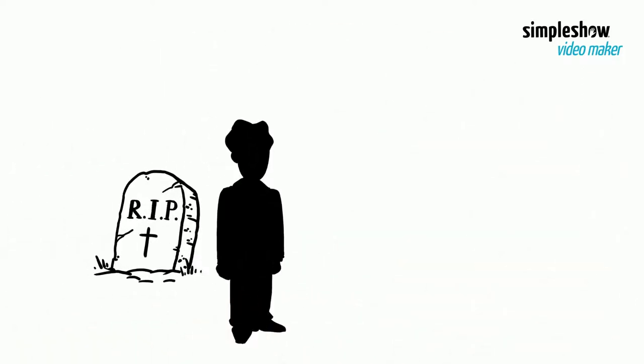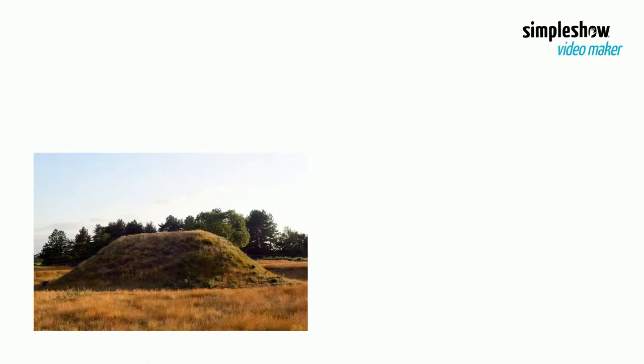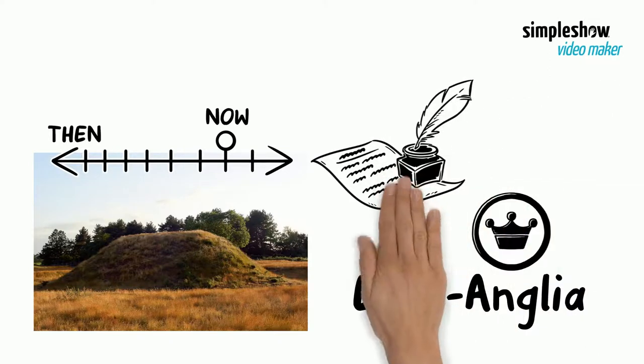These items indicate that the person buried in the grave had great wealth. Scholars believe Redwald, King of East Anglia, is the most likely person to have been buried in the ship. The site is important in establishing the history of the Anglo-Saxon Kingdom of East Anglia, as well as illuminating the early Anglo-Saxon period which lacked historical documentation.